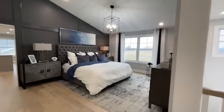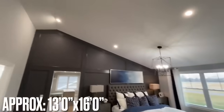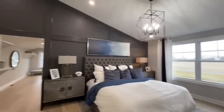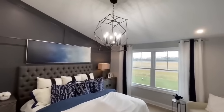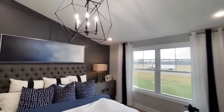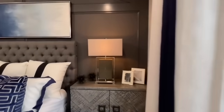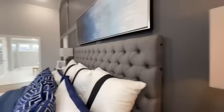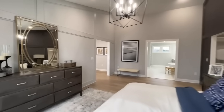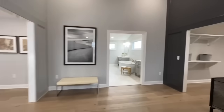All right, here we go. Massive master bedroom with vaulted ceilings, a really nice accent wall, and a super funky-looking light fixture — exactly the kind of thing I'm into. Panning around — just a really nice size room, they really did it up in this one.